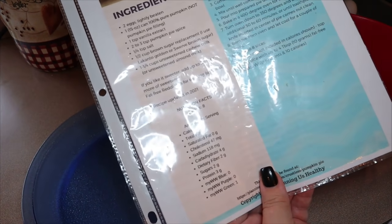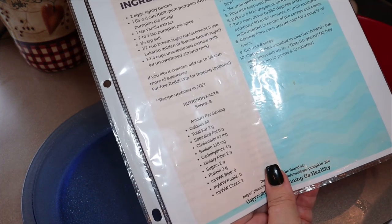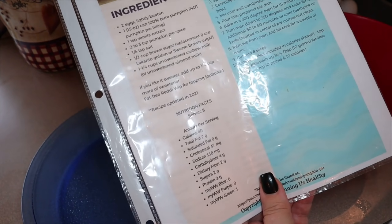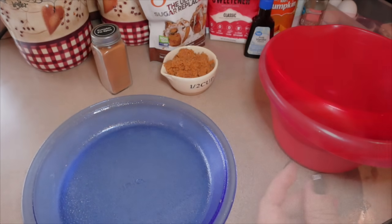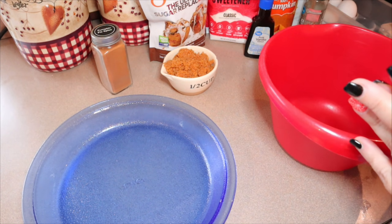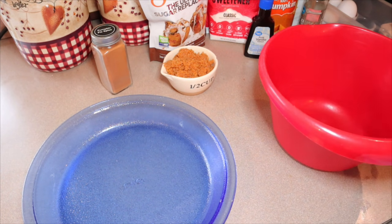You can always top it with fat free Reddi Whip, which is what I usually do. You can have up to four tablespoons for zero points, and four tablespoons is only 10 calories. At the time of this filming it's October 2021, and WW is getting ready to change their program in November 2021. The points I'm providing today are based on the myWW points with the blue, green, and purple programs. So if you're watching this after November 11th — I believe that's when they're changing the program — the points may be different.